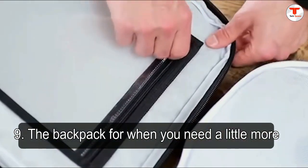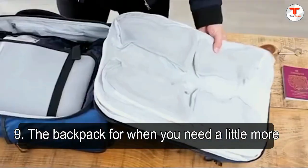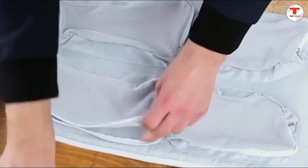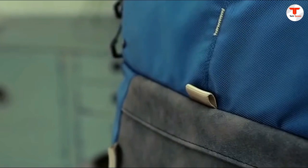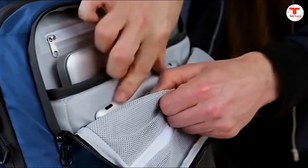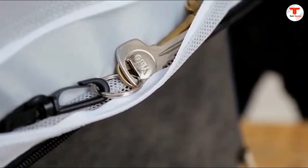9. The backpack for when you need a little more. Roll up with this backpack and prove you know how to get the most out of life. The Blue Lounge backpack has a roll top, which means yes, you can fit in a bit extra. This backpack even comes in two sizes to fit your preferred laptop, and then some.